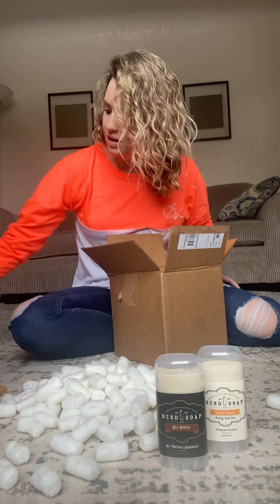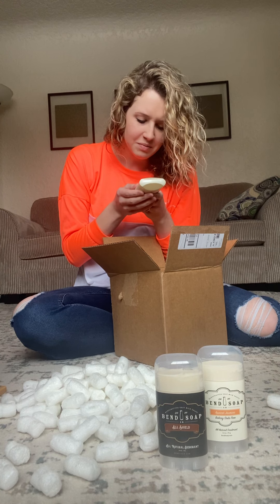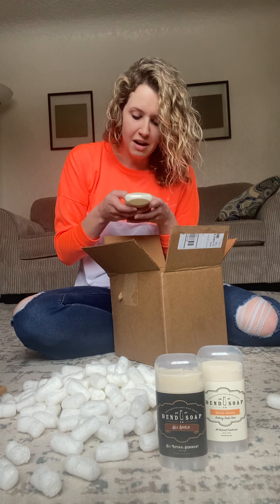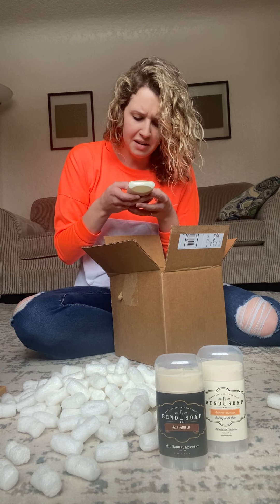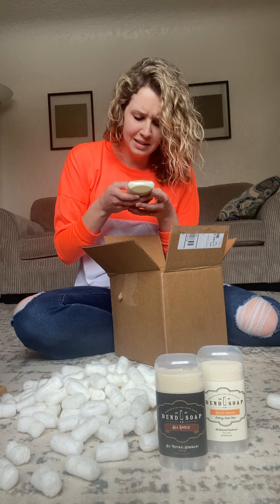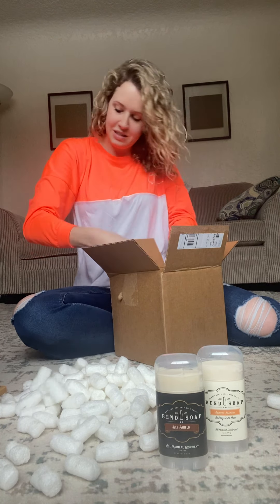I also happen to have an Old Spice deodorant, and I wanted to read you the ingredients on the back: cyclopentasiloxane, sterile alcohol, mineral oil, PPG-14 butyl ether, hydrogenated castor oil, petrolatum, fragrance — which if you look up what fragrance can entail, it's like over 600 different things that are not good for you — talc, cyclodextrin, ozokerite, C20-40 pereth-10, charcoal powder, and behenol alcohol. Would you rather have this or that? Can't even pronounce half of those things.